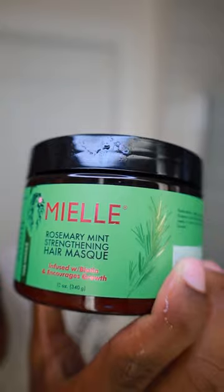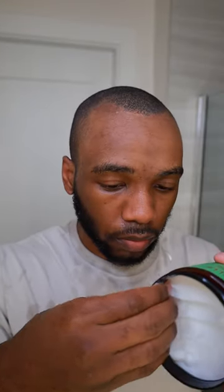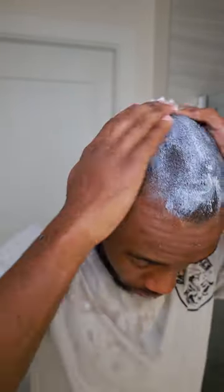Once we've applied the strawberry mint hair growth oil, we're gonna massage that into our scalp and follow up with our Miel's rosemary mint strengthening hair mask. We're gonna apply the hair mask thoroughly throughout our scalp and massage it in real good. Once that's done, we're gonna cover it up with our shower cap for 25 to 30 minutes. Once time is up, take the shower cap off.